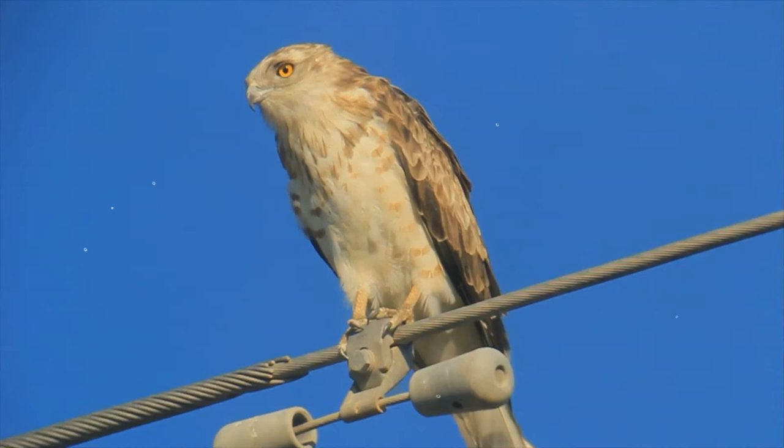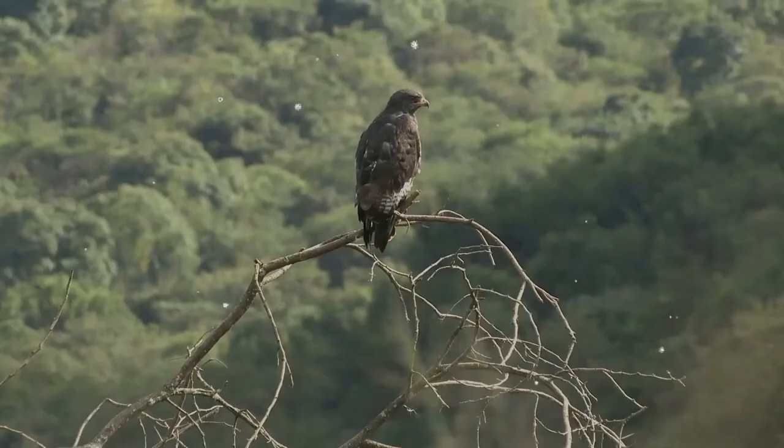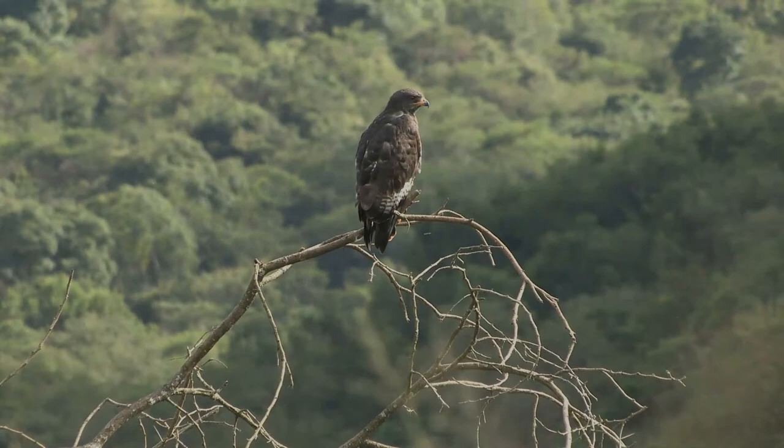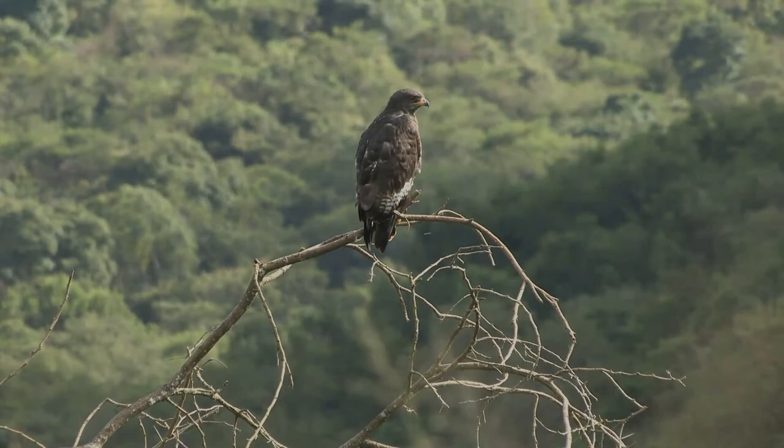It spends more time on the wing than do most members of its genus. It favors soaring over hill slopes and hilltops on up draughts, and does much of its hunting from this position at heights of up to 500 meters. When quartering open country it frequently hovers like a kestrel. When it soars it does so on flattish wings.